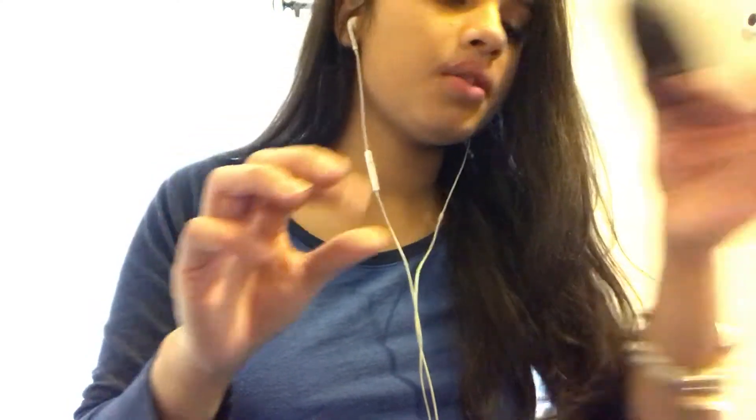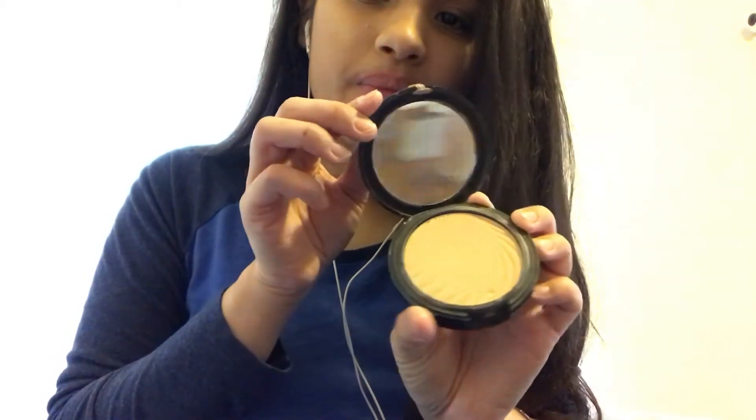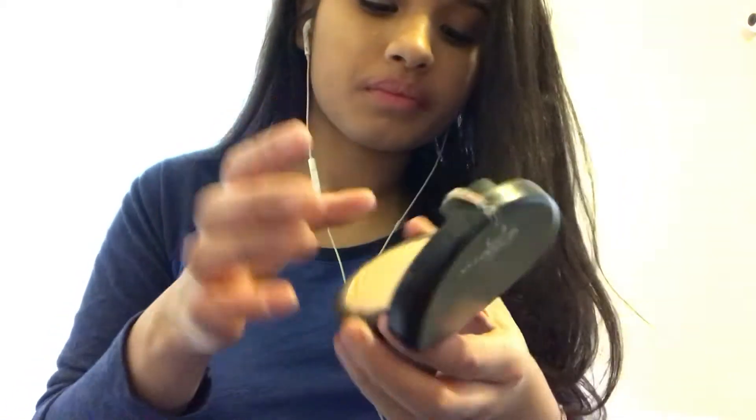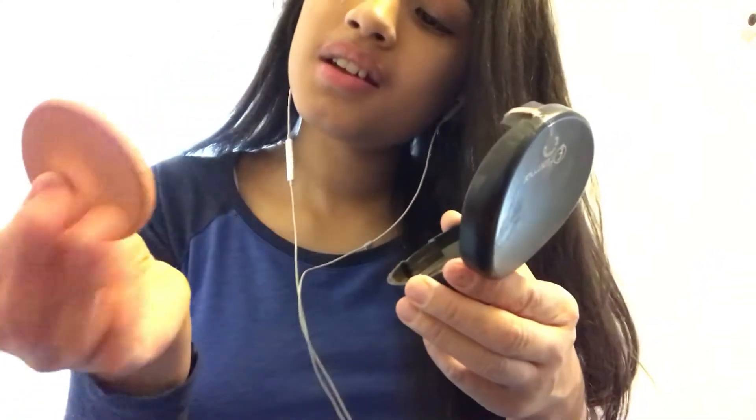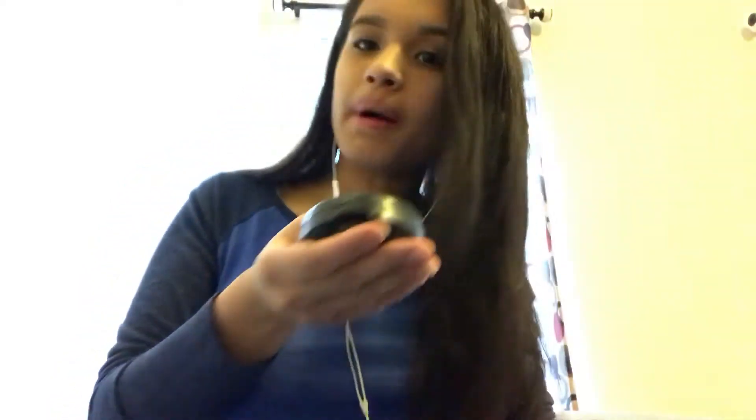This is the powder I use — it's Flormar Wet and Dry Compact Powder in Medium Beige. I got this at the mall where I work. It looks like this, and it matches my skin tone. It's got a little mirror too. The powder is really nice — I like it a lot. It's really used up as you can see, but I really like this powder. It sets my face just right and I don't end up looking like a pancake.